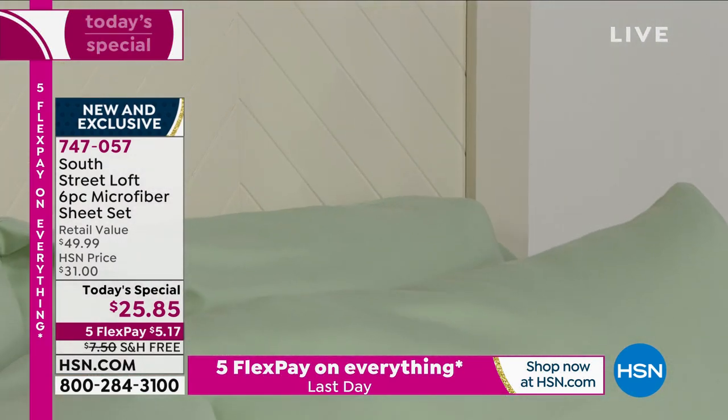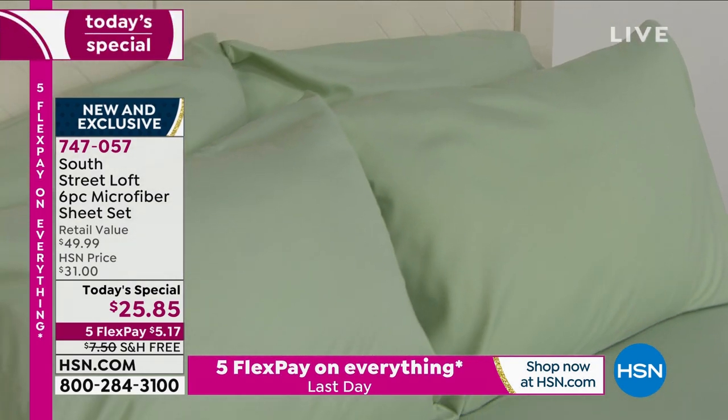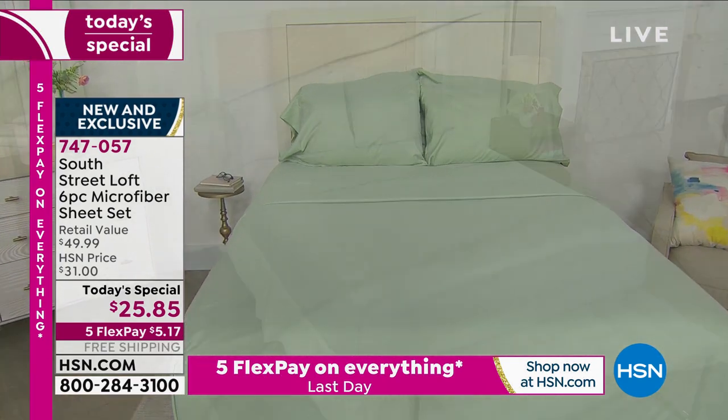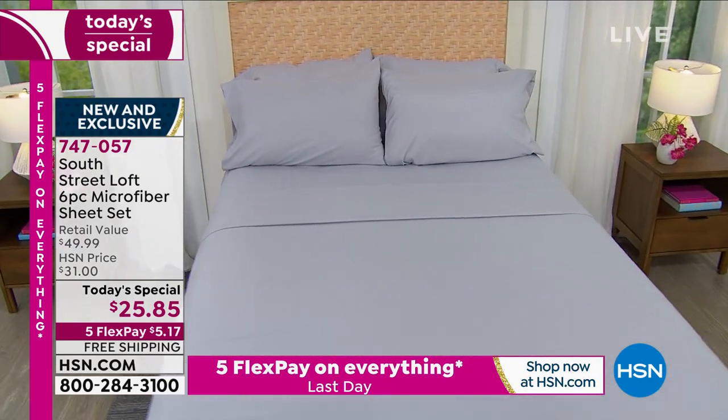What we do is we brush those fibers, and that gives them this sumptuous, cozy feel. But we've done that twice with these, which is so important. We've increased the weight, as I said, and you're getting those extra pillowcases. So this is something that we are just giddy — we're so excited.